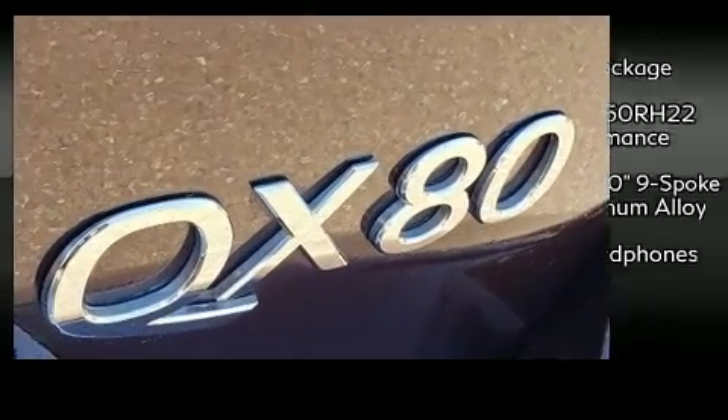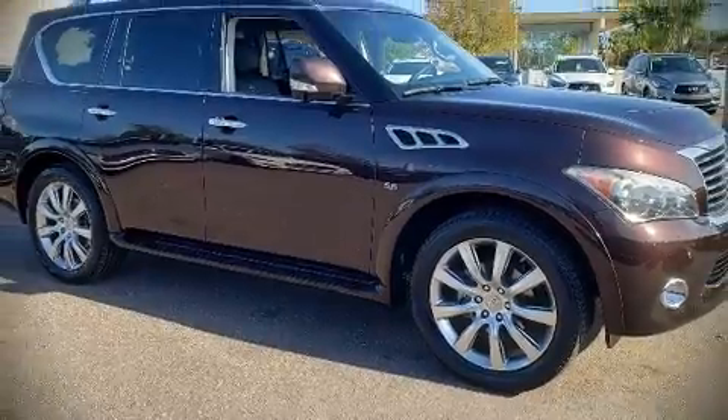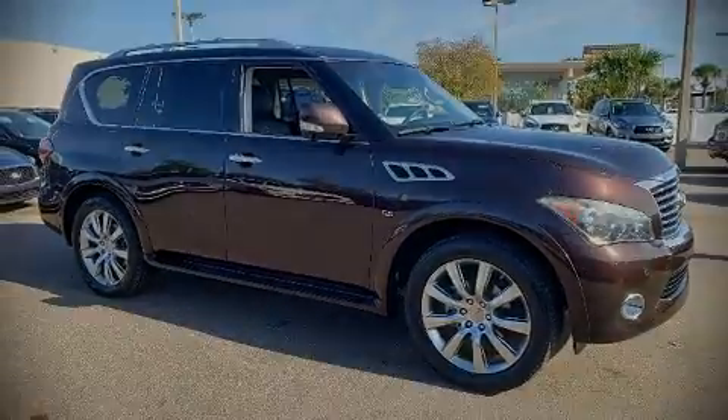A Carfax history report indicates just one previous owner. Please don't hesitate to give us a call for more information about the dealership.